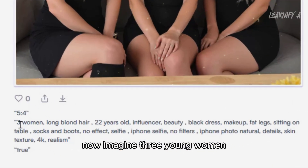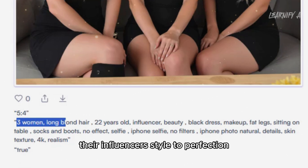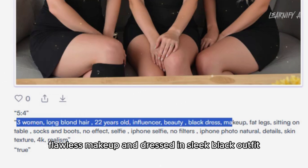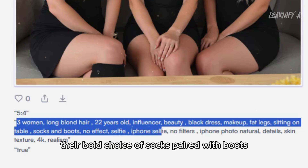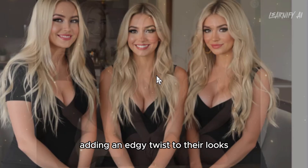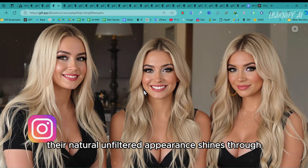Now imagine three young women, each around 22 years old, sitting at a table. They're influencers, styled to perfection with long blonde hair, flawless makeup, and dressed in sleek black outfits. One detail stands out: their bold choice of socks paired with boots, adding an edgy twist to their looks. Despite their fashionable attire, their natural, unfiltered appearance shines through.